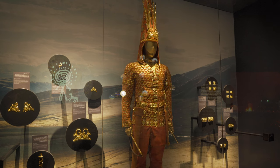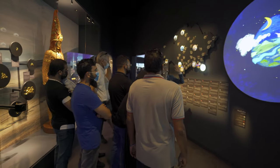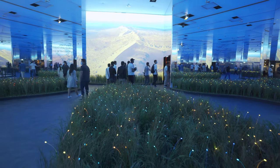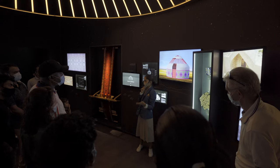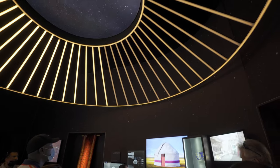We are all connected. The fascinating DNA show conveys this message before the pavilion guests discover the country with all their senses. Inside the pavilion, an innovative and interactive exhibition presents the millennia-old nomadic culture.